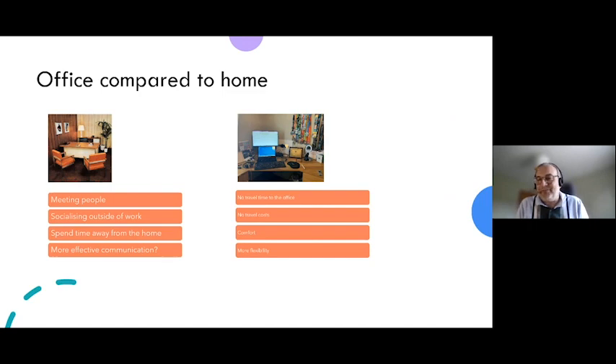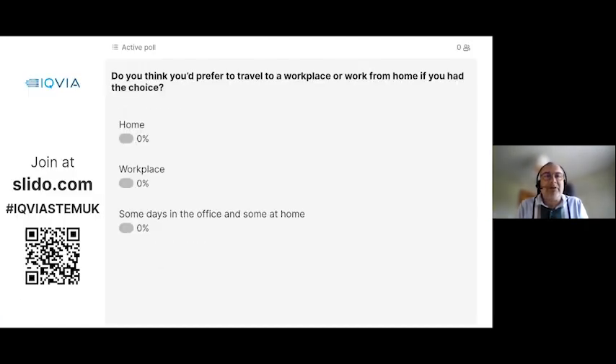There are also advantages to working from home: you don't need to travel, so you have more time and no travel costs — no need to charge your car, pay for petrol, or buy public transport tickets. It may be more comfortable, as it's your space and you can set the temperature how you want rather than compromising with colleagues. And it gives you more flexibility to build personal activities into your day, like being there for a delivery.